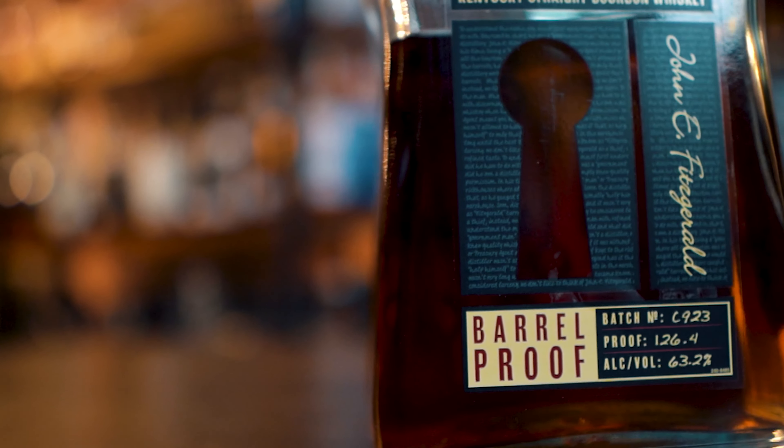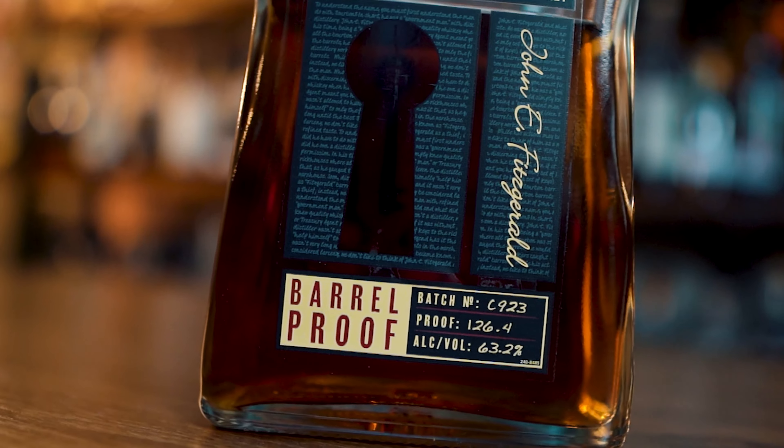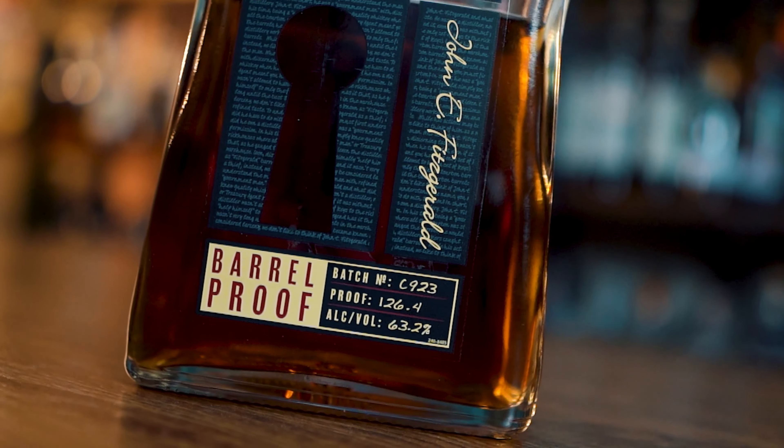C923, this batch — 126.4 proof. Pretty hot tamale there. I'm going to tell you right now, this thing smells freaking incredible. It is so much spicier than I think we're used to.